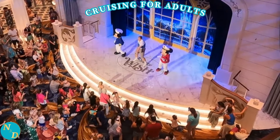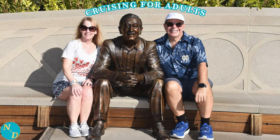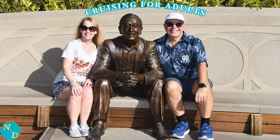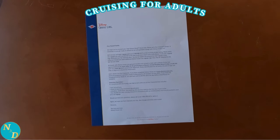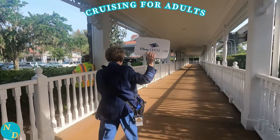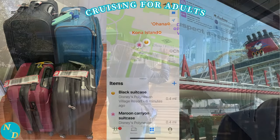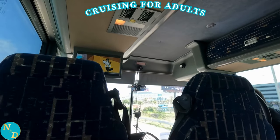Tip number two: for cruises departing from Disney's terminal at Port Canaveral, we strongly recommend staying the night before at a Disney Resort at Walt Disney World. It will get you in the Disney spirit. More importantly, if you do not have your own vehicle to drive to Port Canaveral, we strongly recommend you use the Disney Cruise Line bus transportation. They will send you luggage tags and pick up your luggage, then pick you up right from your resort.